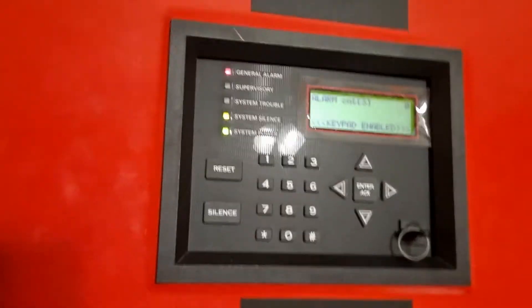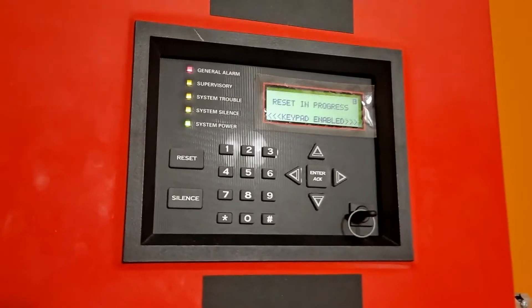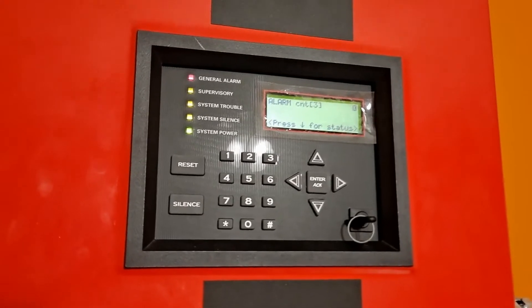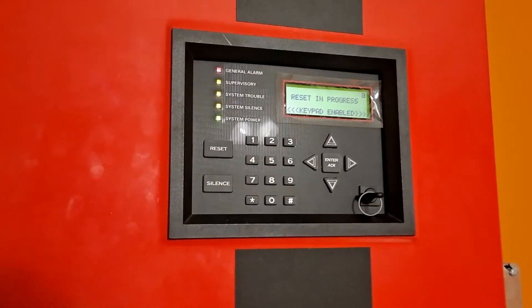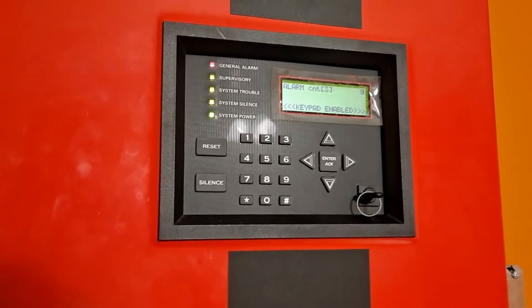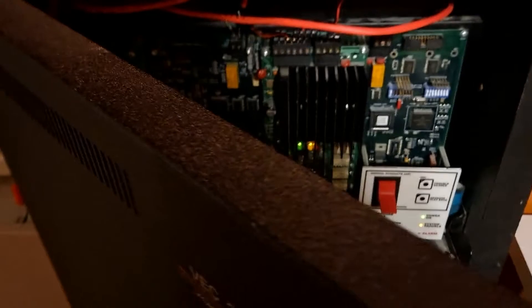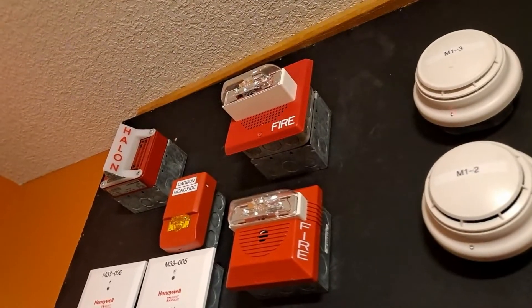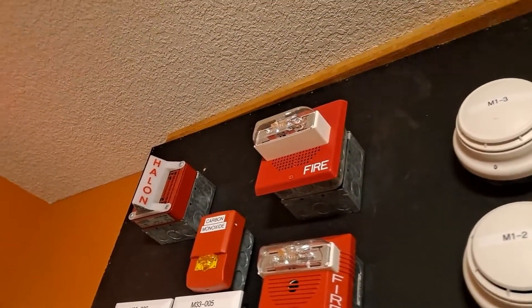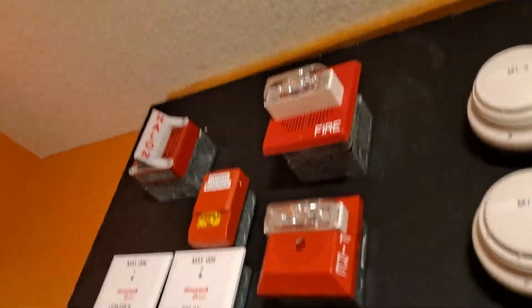So now we'll go ahead and reset the system. While I wait for it to reset, I'll go ahead and make another announcement to indicate that the test is done. May I have your attention please. Testing of the fire alarm system has been completed. Thank you for your cooperation during this matter, and have a great day.